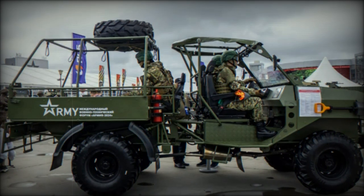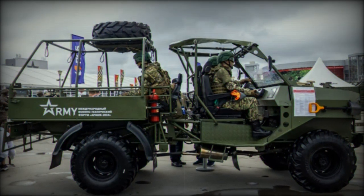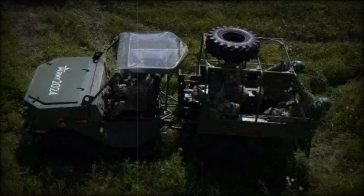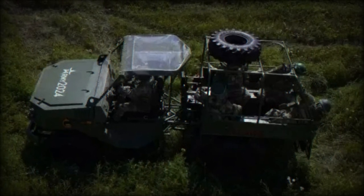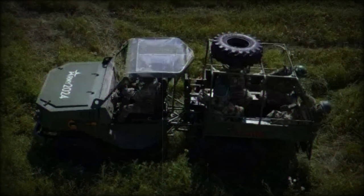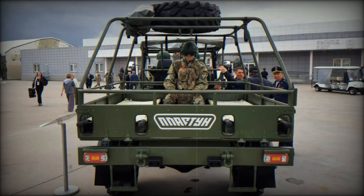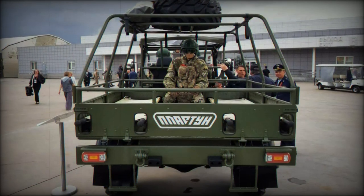Russia's focus on developing such vehicles reflects the military's growing demand for all-terrain transport systems capable of operating in harsh conditions. The Plaston TT is seen as a potential replacement for foreign vehicles, particularly China's Desert Cross, highlighting Russia's drive toward self-sufficiency in military equipment.